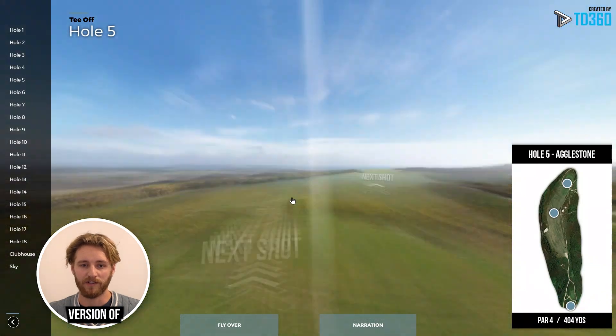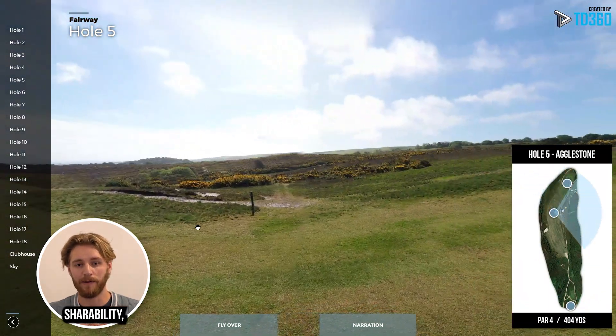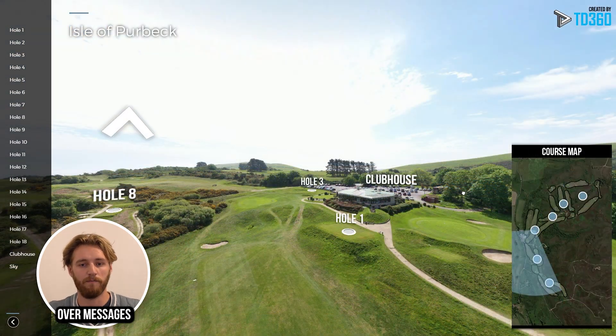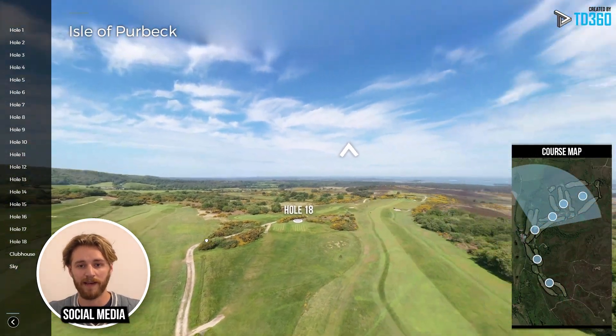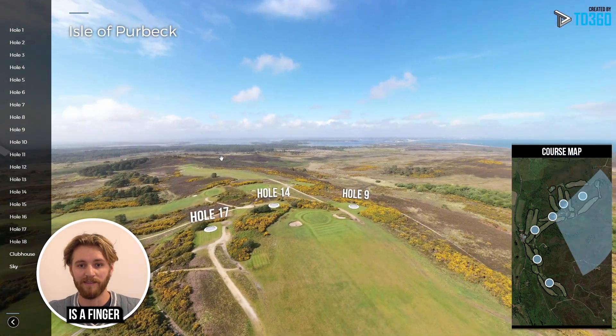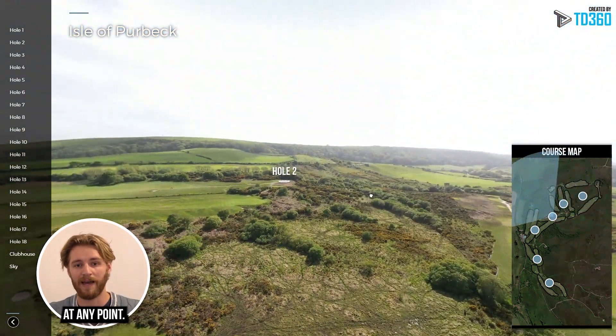Having a virtual version of your course is also amazing for shareability. It means that it can be shared with friends over messages and on social media, so full access to interactively explore the course is a fingertip away from anyone at any point.